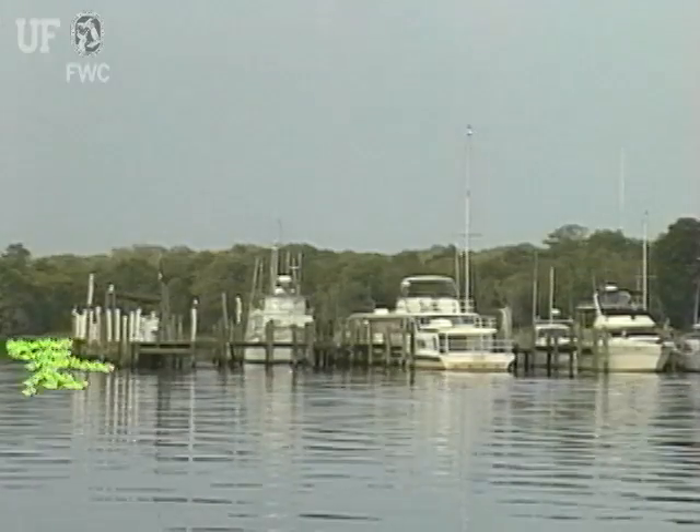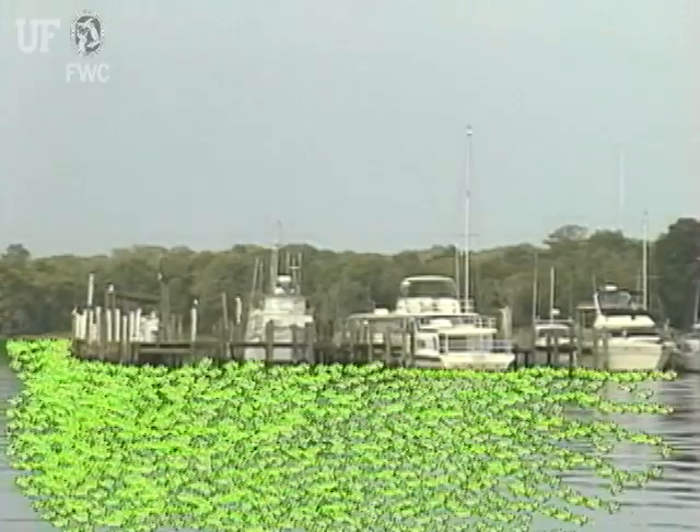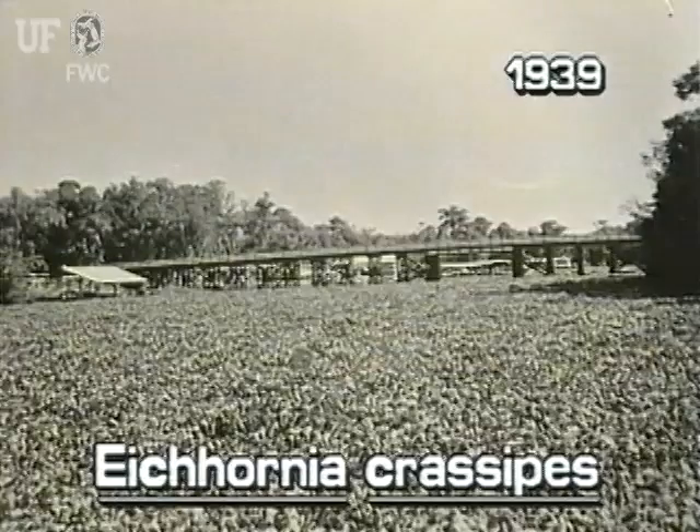Water hyacinth is a very fast-growing plant. One plant can multiply to cover an acre in a single growing season. They can grow into dense infestations, having serious economic and environmental consequences.